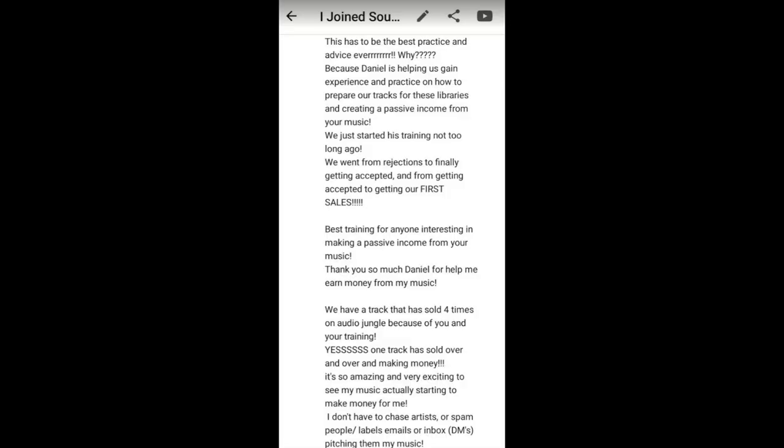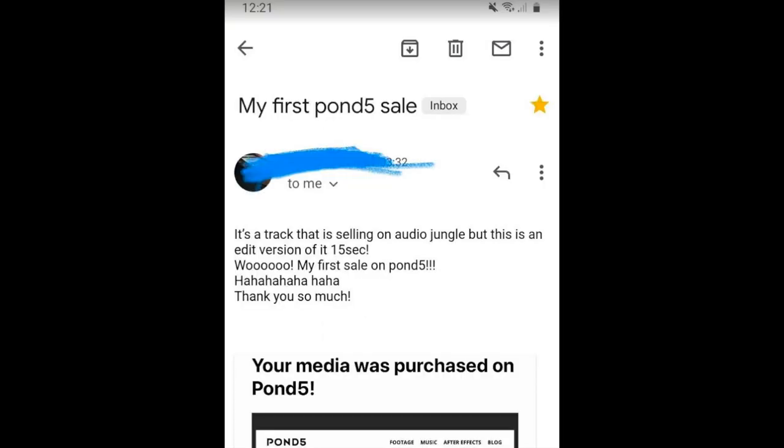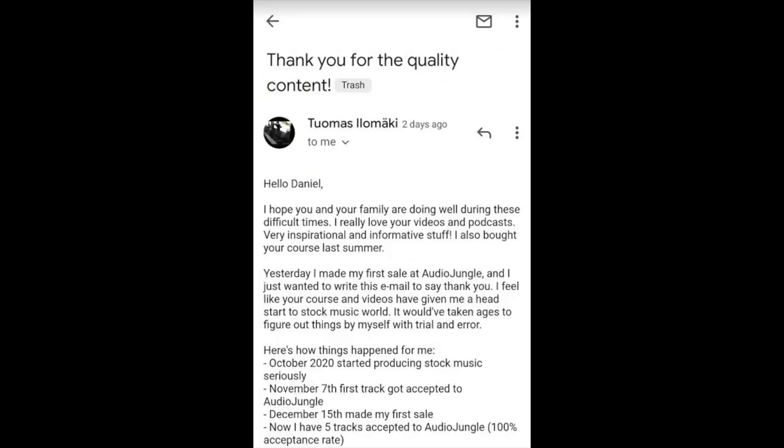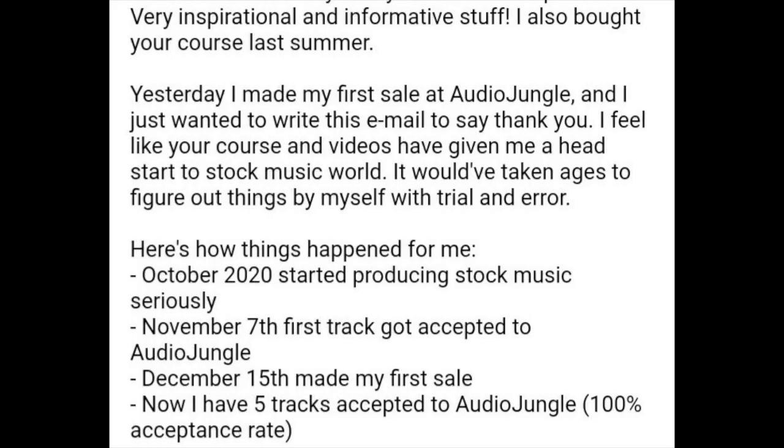I've been selling music on royalty-free libraries for many years now. I've been growing my catalog online slowly but surely. I've been joining libraries — I'm always joining libraries. I've been documenting my journey for some years now on this YouTube channel. I've coached hundreds of students and helped them get their music on royalty-free libraries and start earning money. It all starts with one sale at a time and it all has to do with the right mindset.